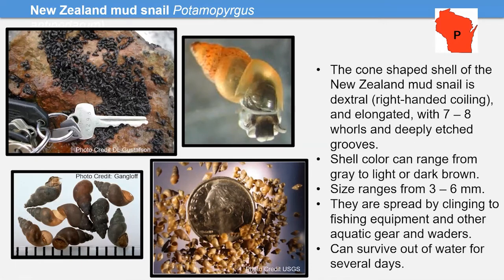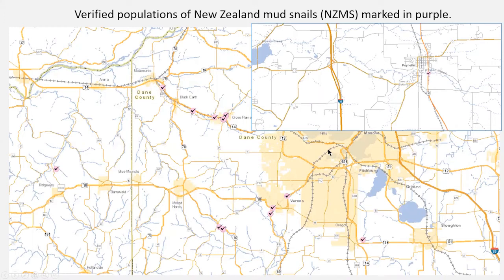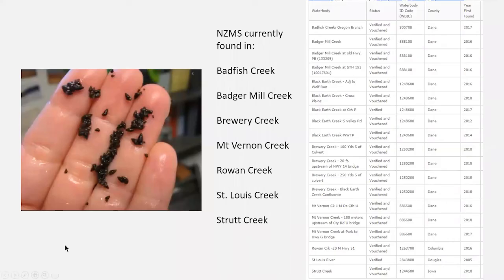Wisconsin has the only known populations of New Zealand mud snail in the nation. Verified populations are clustered in the Upper Sugar watershed — from Verona down to Belleville and up to Mazomanie on the Black River. If you're in one of these creeks, take extra care to decontaminate your gear. The DNR-confirmed locations show just how small these snails are when seen in someone's hands.